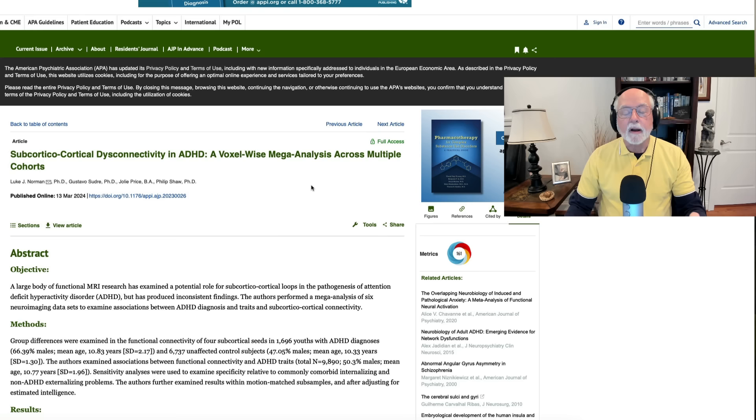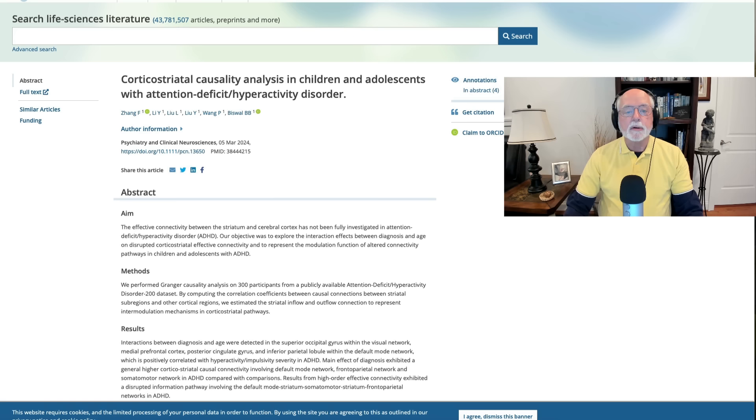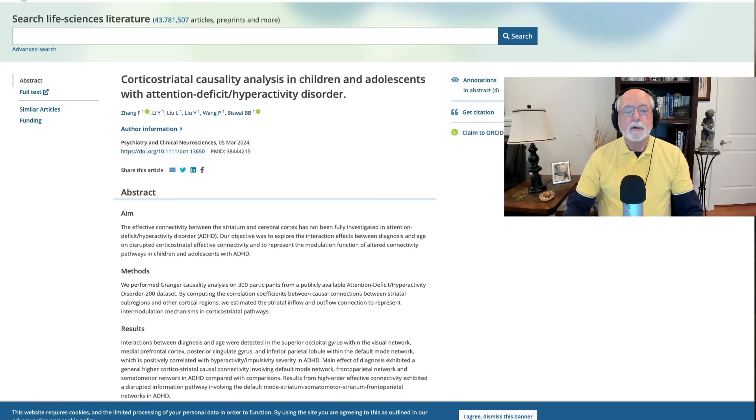The second study, which I'm going to review at the same time, was published in Psychiatry and Clinical Neurosciences. It's also an fMRI study of functional connectivity in 300 individuals, and they looked at the extent to which they had ADHD symptoms and explored the functional connectivity of brain regions — actually rather similar to the first study.